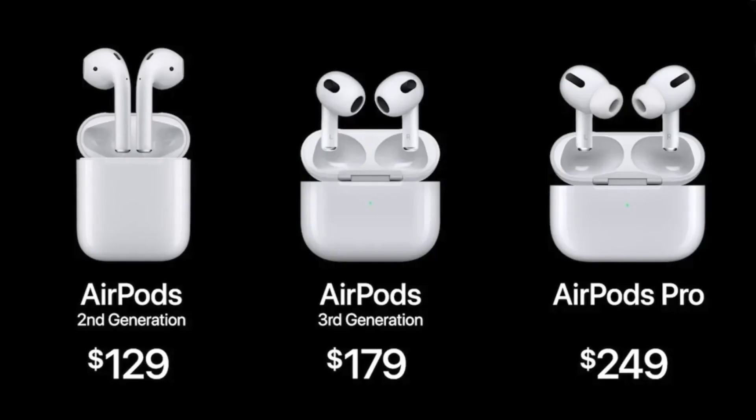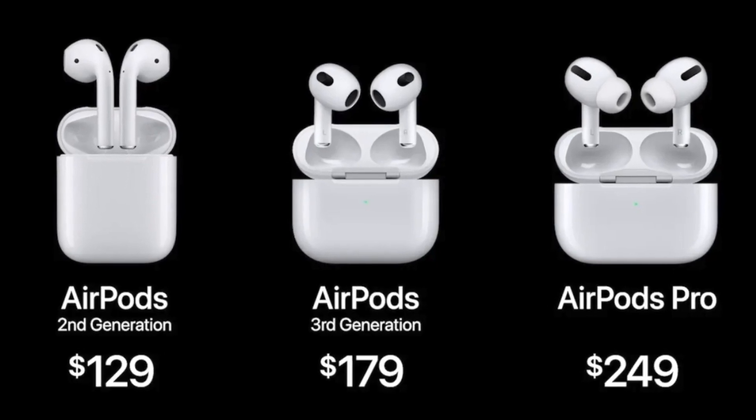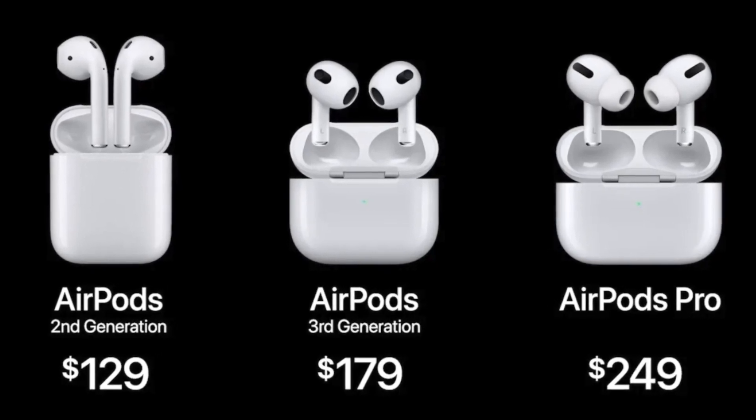First, the price of these AirPods start at $129 for the 2nd generation, $179 for the 3rd generation, and $249 for the Pros.